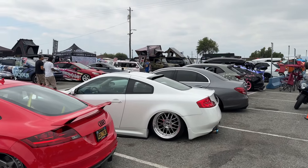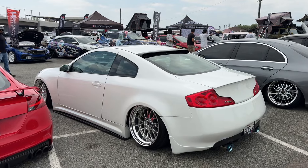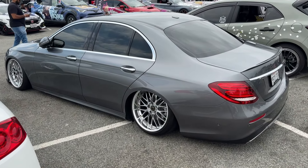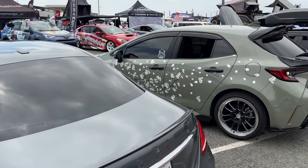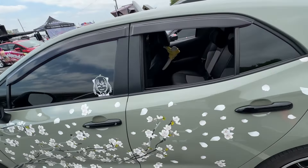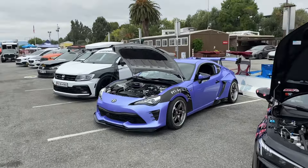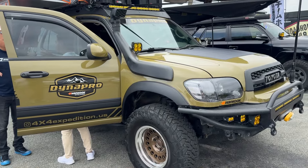Got the Infiniti rocking the SSRs — such a clean build right here. Stock body, deep dish, and the Benz. Straight VIP spec. Got the Corolla, a little matchy-matchy going on. The Sequoia though — same color I had on my G35 if y'all remember. I think it's freaking beefy, full unit.